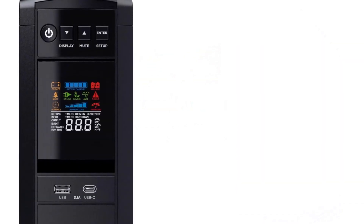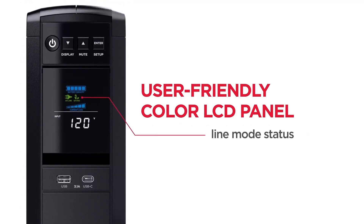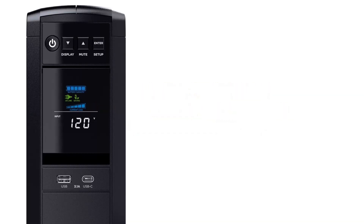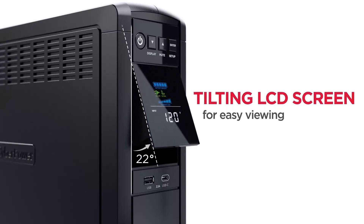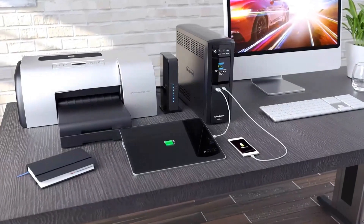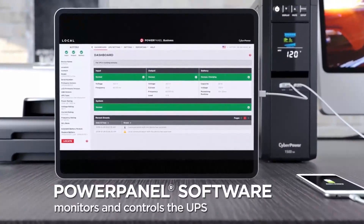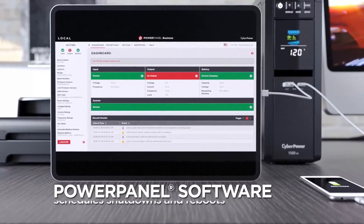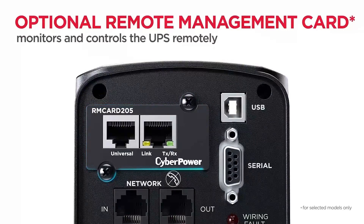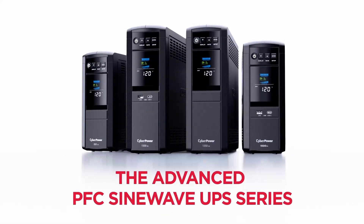A multifunctional LCD display provides real-time information such as battery status, power conditions, and load capacity, making it easy to monitor performance at a glance. This UPS has 12 outlets — 6 with battery backup and surge protection, and 6 surge-only. Automatic voltage regulation (AVR) corrects minor power fluctuations without switching to battery mode, extending battery life during brownouts or over-voltages. Batteries are user-replaceable for easy long-term maintenance. With a runtime of around 10 minutes at half load and 3 minutes at full load, the CP1500PFC LCD provides ample time to safely shut down devices during outages.